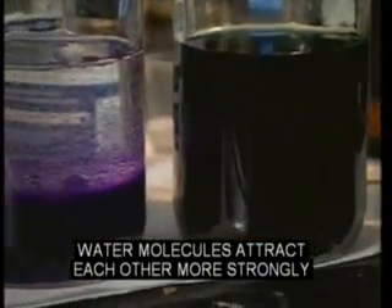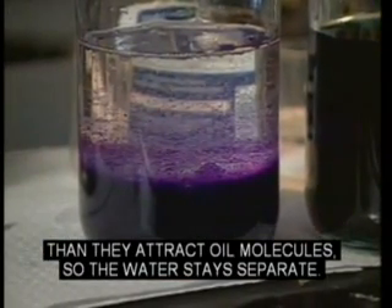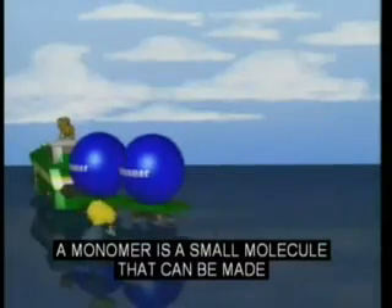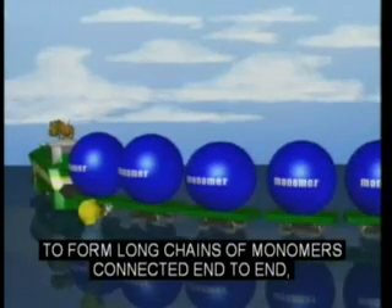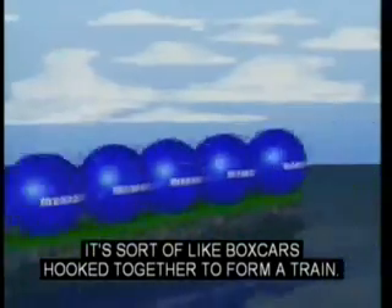Water molecules attract each other more strongly than they attract oil molecules, and so the water stays separate. A monomer is a small molecule that can be made to form long chains of monomers connected end-to-end, called a polymer. It's sort of like boxcars hooked together to form a train.